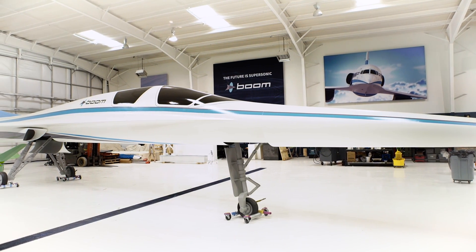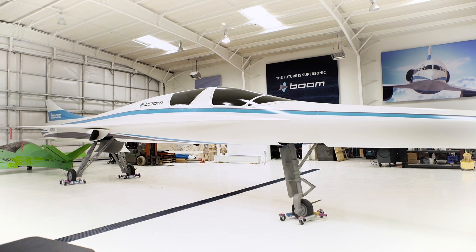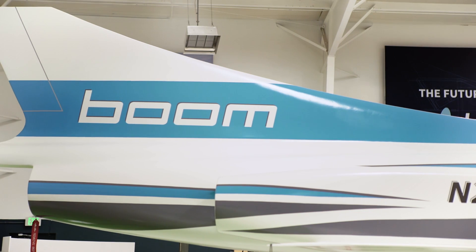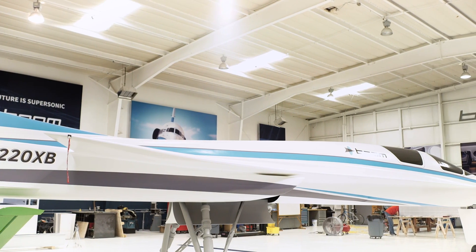So we're looking at the mock-up of the XB-1 supersonic demonstrator, or Baby Boom as we like to call her. This is our first supersonic airplane that we will start building shortly here and expect to fly in about a year. The mission of the company is to bring back supersonic travel and make it widely affordable, and we're taking that step by step. This is actually a one-third scale realization of our passenger airliner.